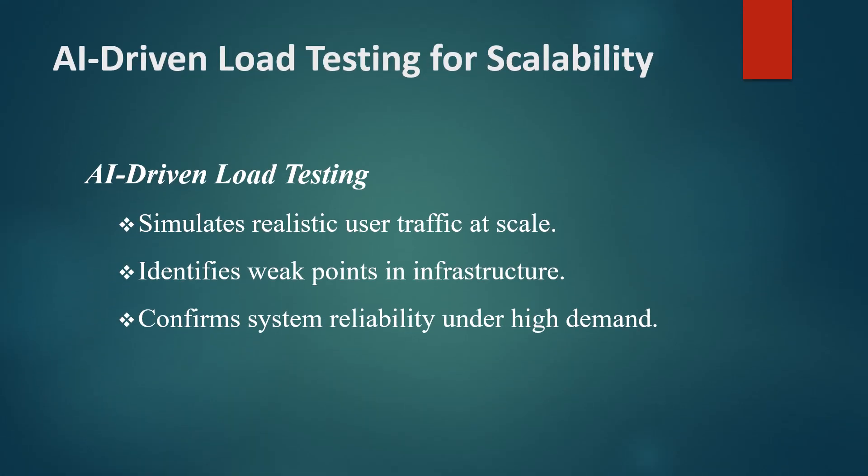Load testing is crucial for large systems as it evaluates how the system performs under maximum load conditions. AI-driven load testing allows QA teams to simulate complex user behavior at scale, generating realistic traffic patterns and identifying any weak points.